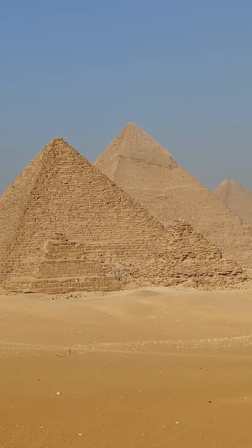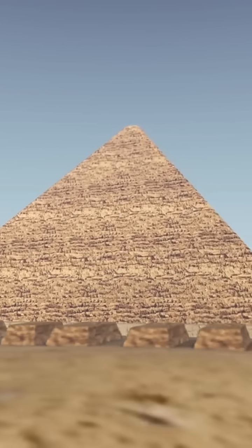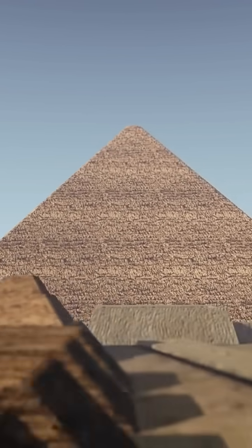At the base, each side measures 230 meters long, and the difference between them is just a few centimeters. That's 4,500-year-old architectural perfection. Even the mortar used to hold the stones together is a mystery — we still don't know exactly how it was made, but it's held strong for millennia.